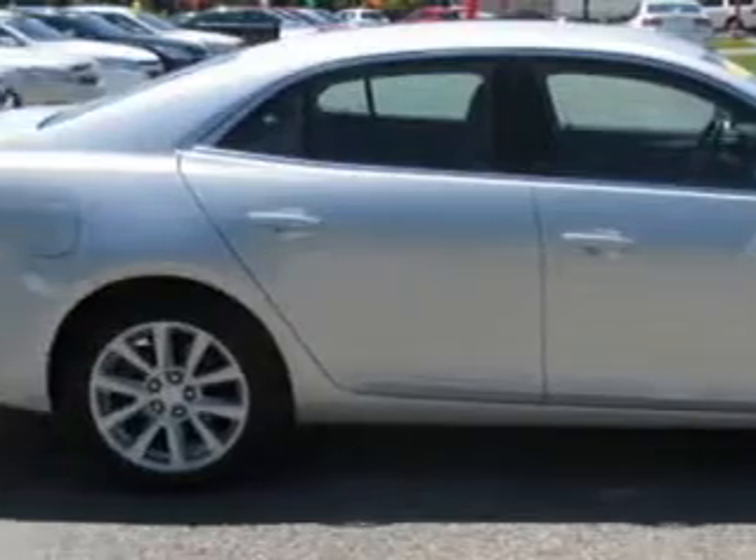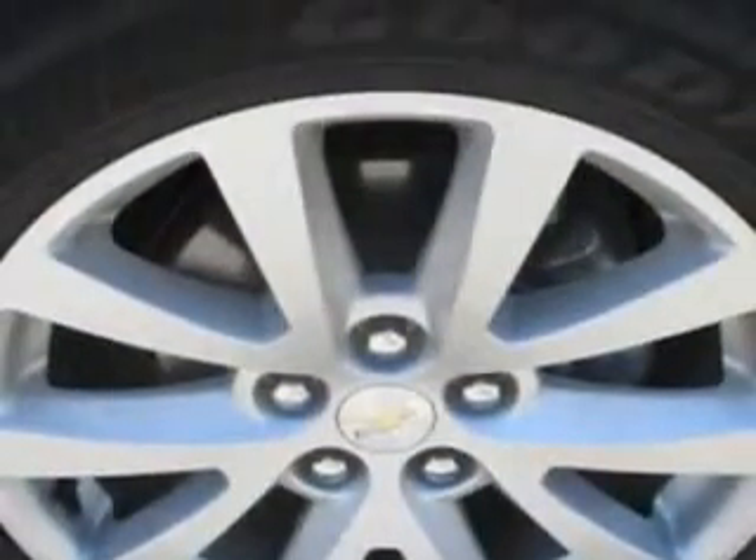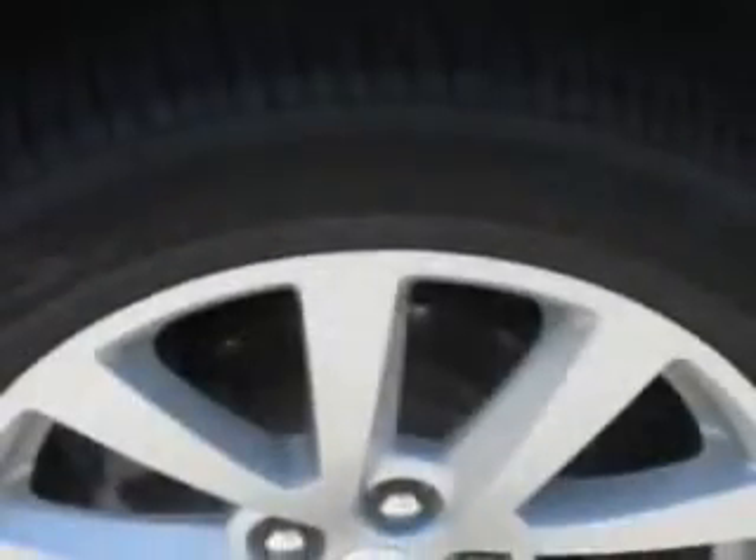leather-wrapped steering wheel, dual climate control, keyless entry system, five-passenger seating, heated outside mirrors, power driver's seat, alloy-styled wheels, leather and cloth upholstery, USB port, auxiliary audio input, satellite radio, on-star communication system, and much more.